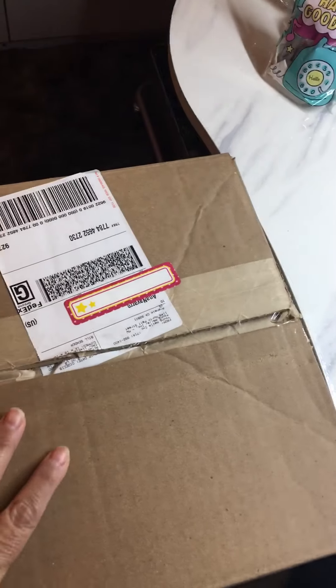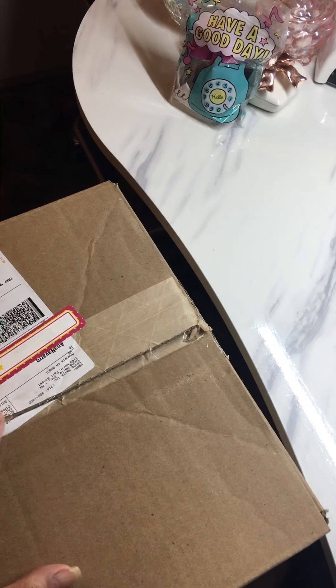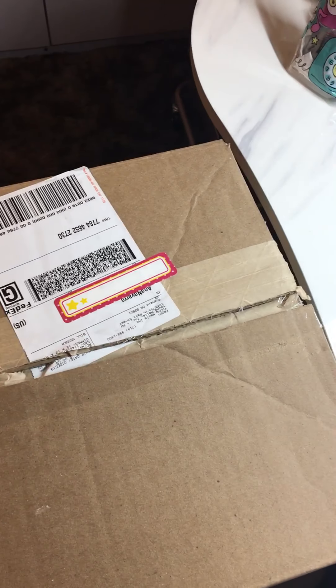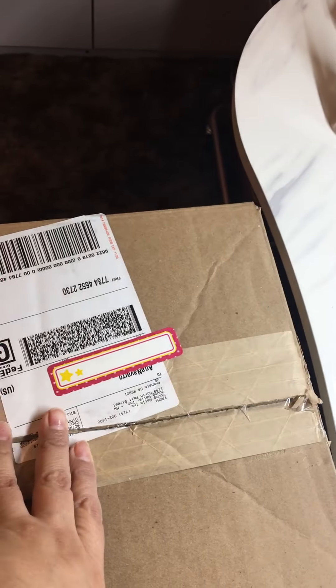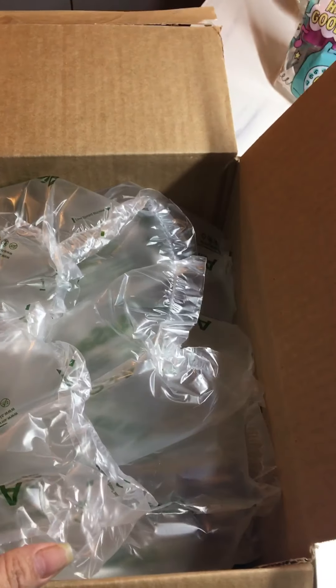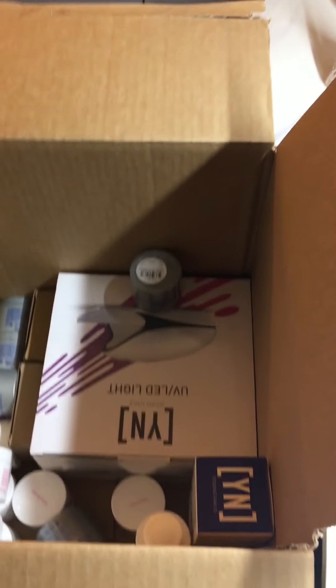Hi guys, I got a large mystery box from Young Nails for their Black Friday sale. This was a large box A — I believe there were a few days this one sold out and they came out with a different one. I tried to buy it but it sold out too quick. This first one was the $100 one; I believe there was also a smaller $30 one, boxes B and C.